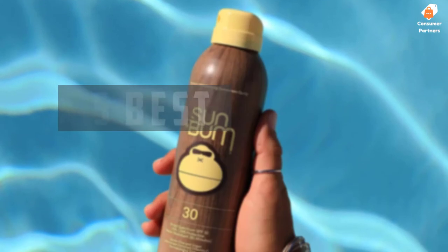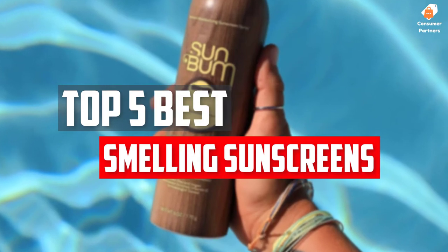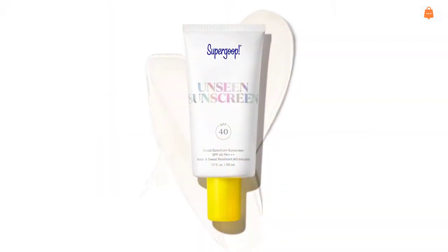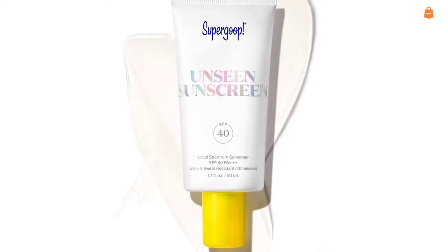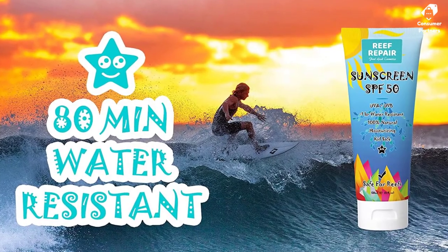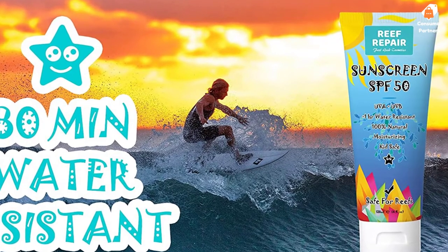In this video we will look at the top 5 best smelling sunscreens available on the market today. We made this list based on our personal opinion, hours of research, and customer reviews. We've considered their quality, durability, features, and more. If you want more information and updated pricing on the products mentioned, check the links in the description box below. So, let's dive into the video.